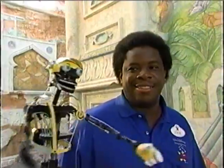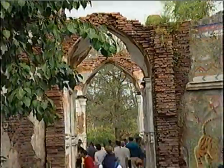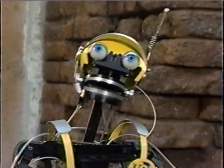Meet Imagineer Eddie Hendricks. We're at Disney's Animal Kingdom, a brand new theme park where everything looks old. That's because here you explore civilizations that are centuries old, like Asia and Africa, and they need to look it.